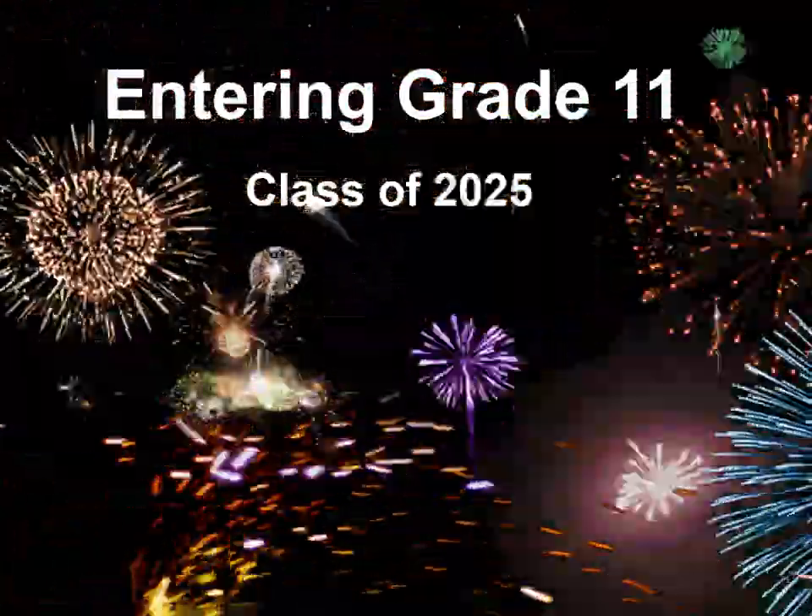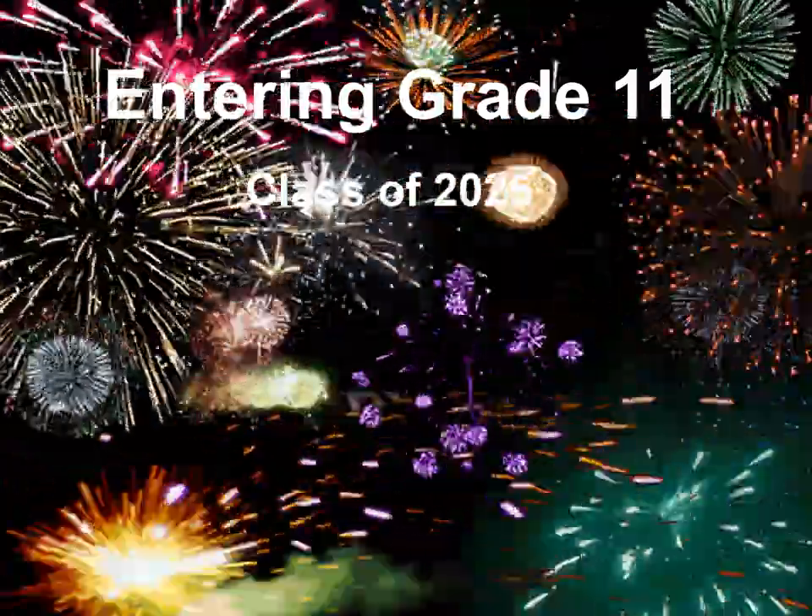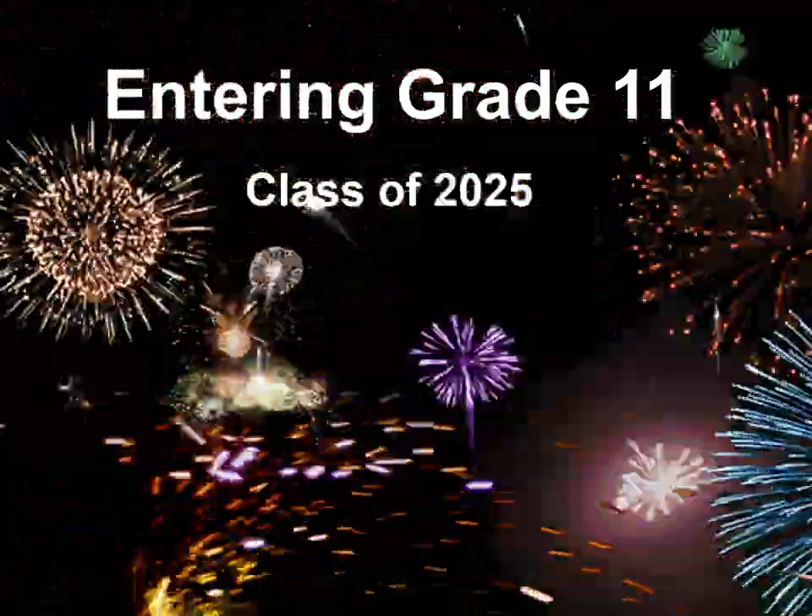This is a recording of the presentation of the information that was going to be given to grade 10 students as they're entering into their grade 11 year.